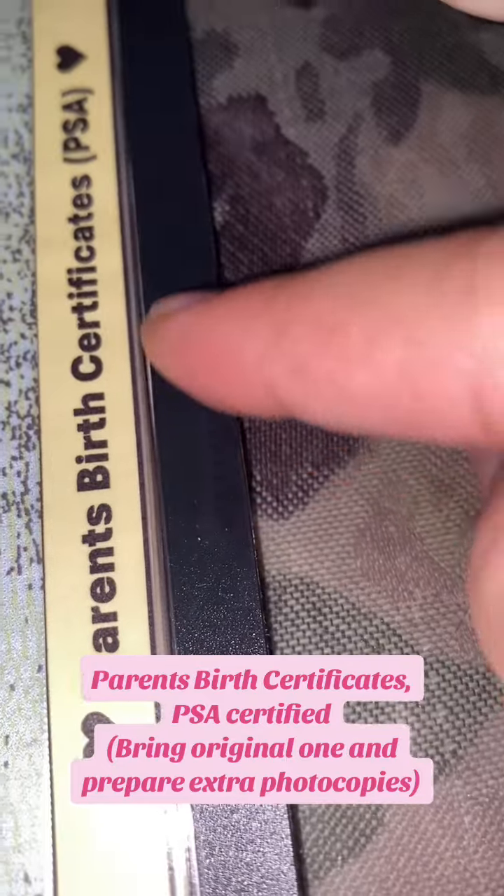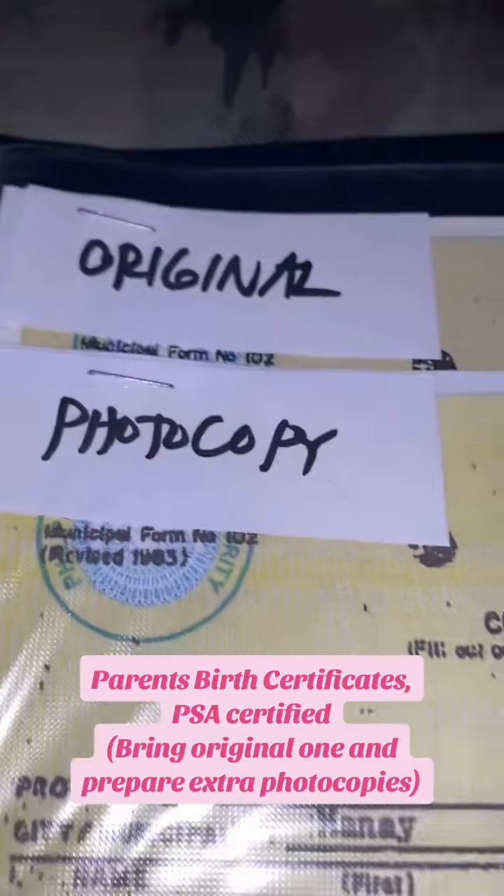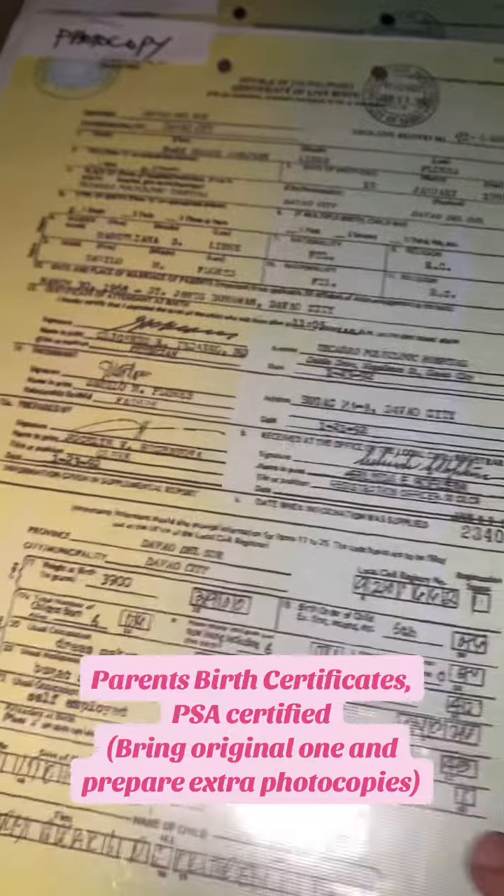Parents' birth certificates, PSA certified. Bring the original one and prepare extra photocopies.